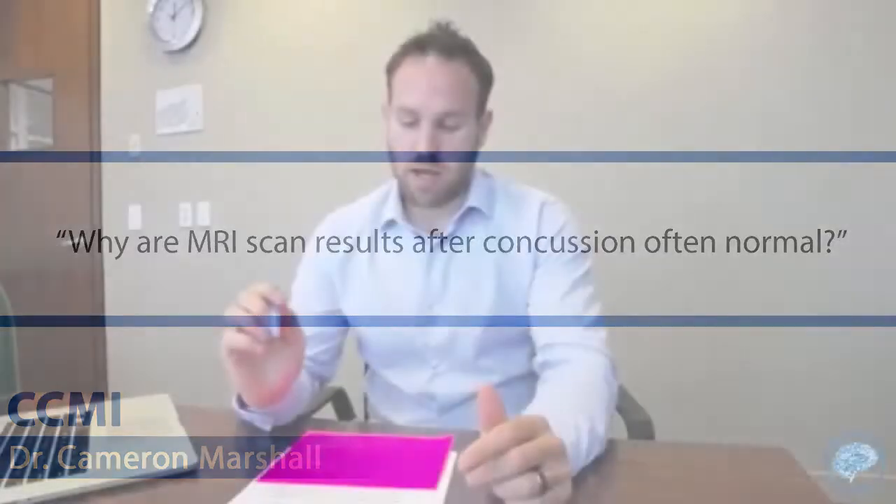Why are MRI scan results after concussion often normal? This is a question that we get quite a bit actually — imaging following concussion and what is its utility. MRI is normal after concussion because an MRI is a structural imaging modality. It looks at the structure of the brain.